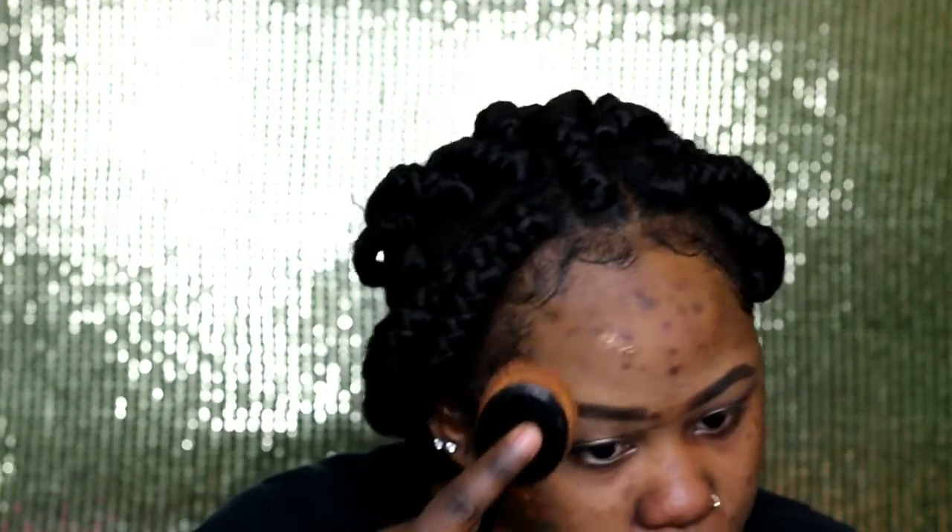I'm not gonna put any color corrector because it claims to be full coverage — let's see how that goes. I'm just gonna put one pump. That's actually more than enough, so I'll use my beauty blender to get some of the product and save the rest for the other side. I'll do half of my face — and this does cover! There's actual coverage.